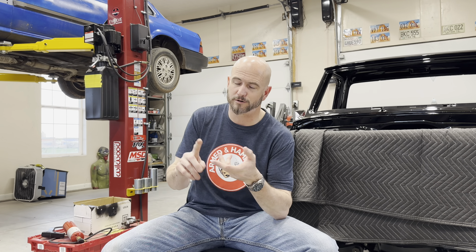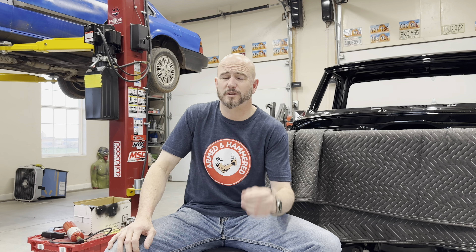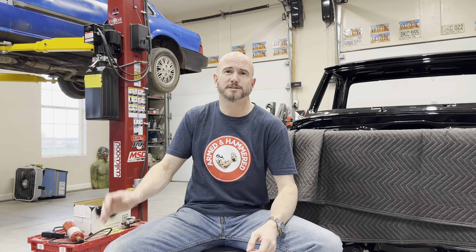One last thing before I close out: to people complaining that their mechanic doesn't smile or isn't friendly enough — most of us spend all day working on rusty, muddy, greasy, nasty stuff and diagnosing problems that would give any normal person a migraine. So if we're not in the most talkative mood or don't have a smile on our face, go do our job for a day and see how you feel.